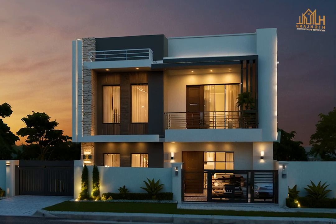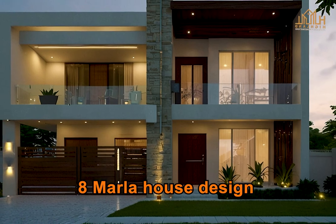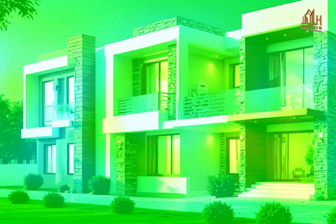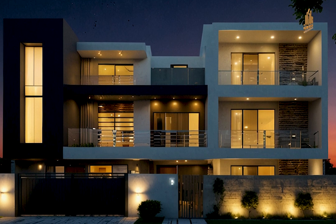Welcome to our channel. Today we're diving into the world of eight Marla house designs, focusing on stunning elevations and unique color combinations for your indoor settings. Whether you're planning your dream home or looking for inspiration, this video has got you covered.